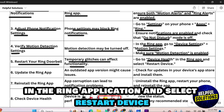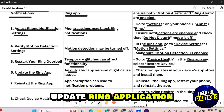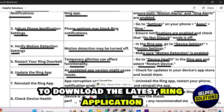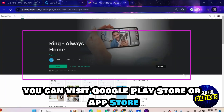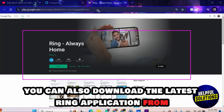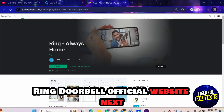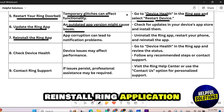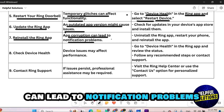Number six: update the Ring application. An outdated application might cause issues. To download the latest Ring application, visit the Google Play Store, App Store, or the Ring doorbell official website.